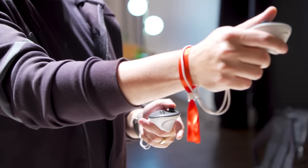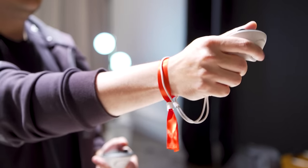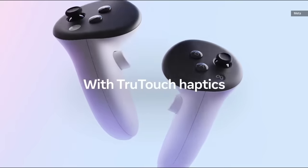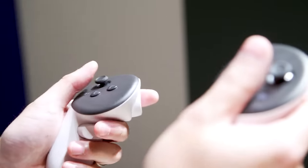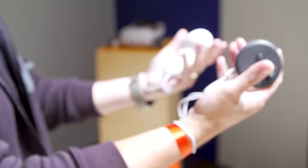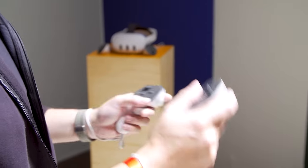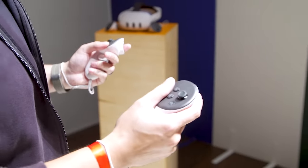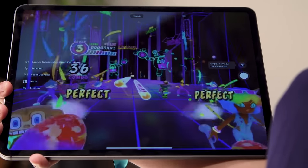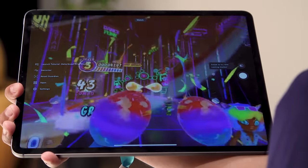The Quest 3 controllers have also gotten an update, the most obvious of which is the lack of a tracking ring around the top. Meta says that due to the new exterior cameras, the rings just aren't necessary anymore, and with the help of AI and machine learning, the headset can also better track your hand movements when they move outside of the camera's visible range. That said, because they don't have any built-in cameras of their own, they're not full self-tracking like you get with the Quest Pro's controllers.